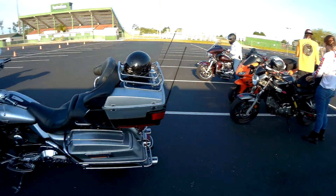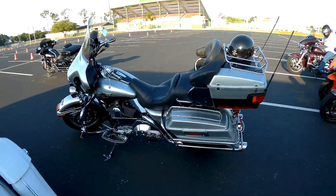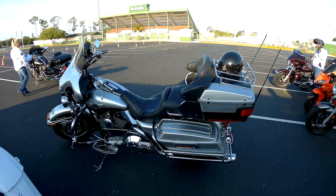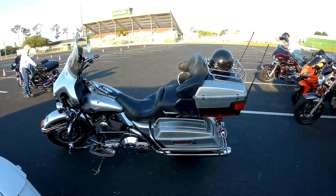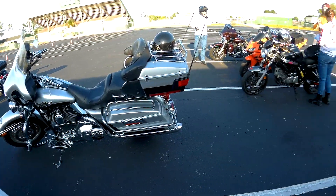Motorman here. We're at the class, and what we have here is a 2003 Anniversary Edition Ultra. I think the original list price was somewhere around $18,000 to $18,500. This is the Anniversary Colors, and I'm here with the owner of the bike.